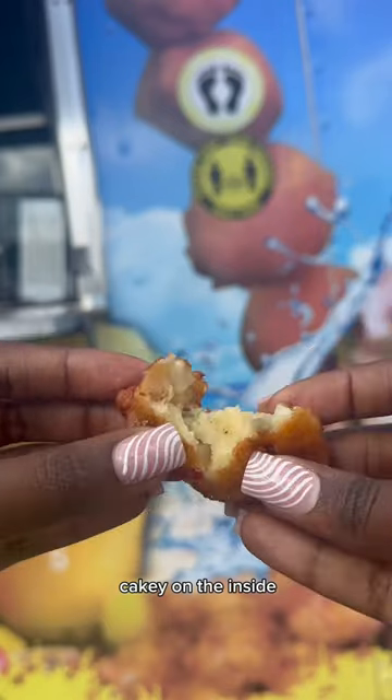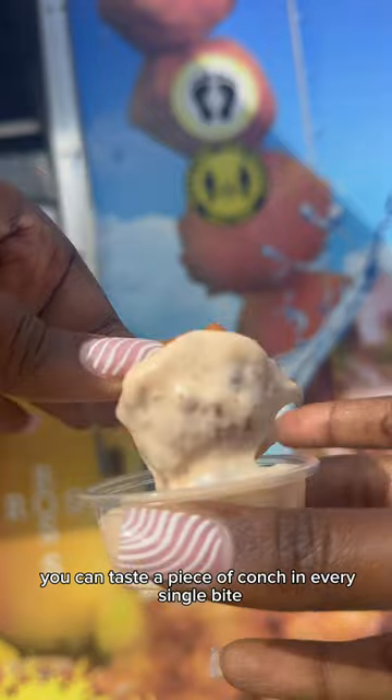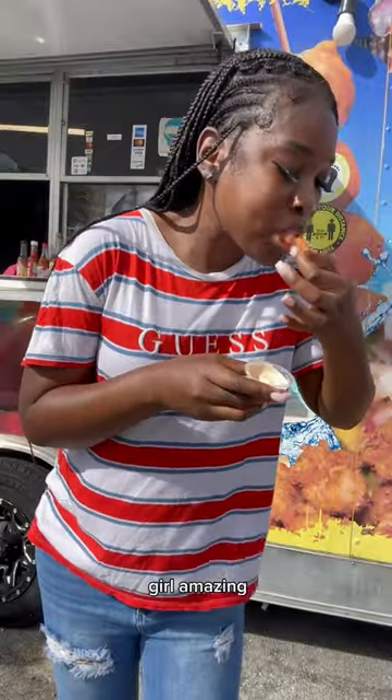Now we got the kunk fritters. Crispy on the outside, cakey on the inside with the perfect kunk ratio. Girl, you can taste a piece of kunk in every single bite. And you dip it in that sauce. Girl, amazing.